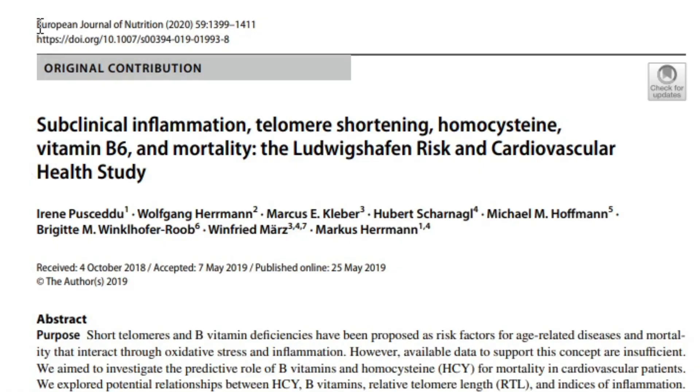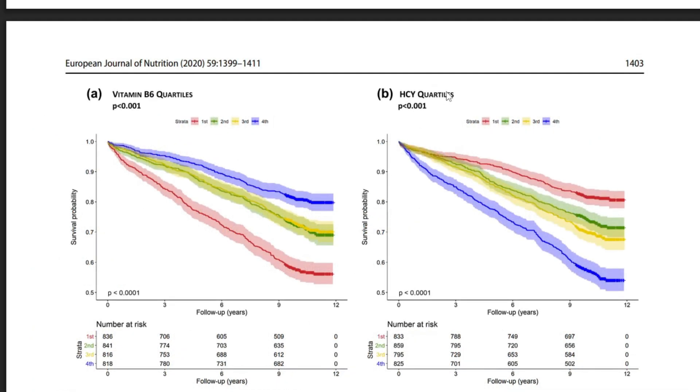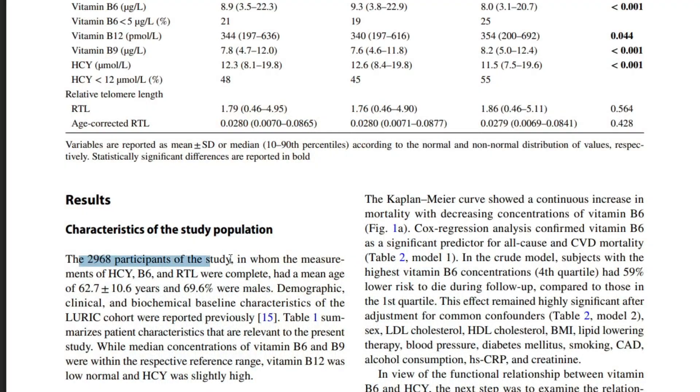There are other studies to consider beyond just end-of-life Alzheimer's risk. In the European Journal of Nutrition in 2019, a study found higher mortality, accelerated aging as measured by telomeres, and higher heart disease risk in people with higher homocysteine. The data was log-adjusted before dividing into quartiles, but among the 2,968 people in this study, the quartile with homocysteine between 5 to 7 consistently showed the best overall health outcomes.